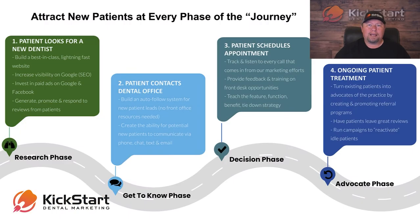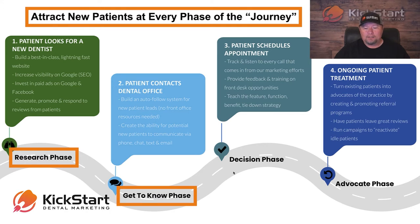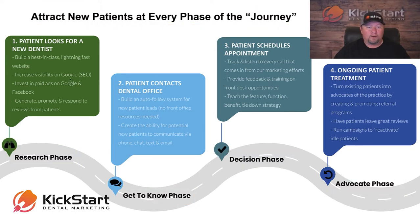The best way to bring in new patients is to attract them at all four phases of the new patient journey, which is what you see here. I've got it broken down into the research phase, the get-to-know phase, the decision phase, and the advocate phase — all the way from when they're first trying to decide who they should call as a dentist, all the way to the point where they're a patient.